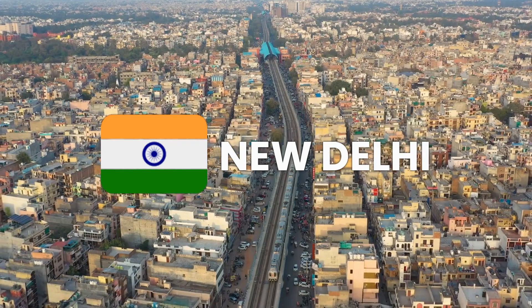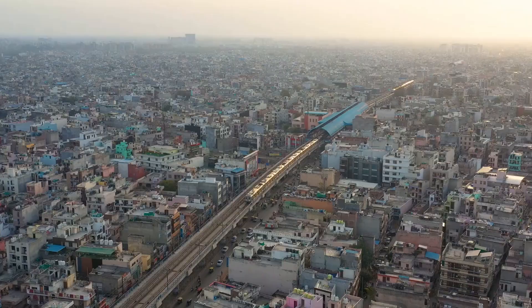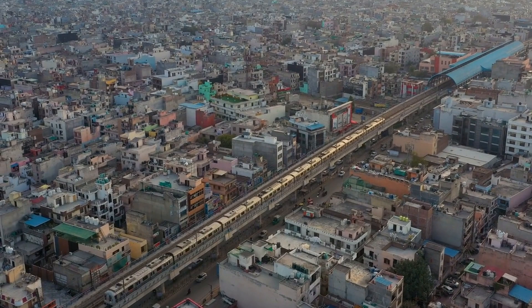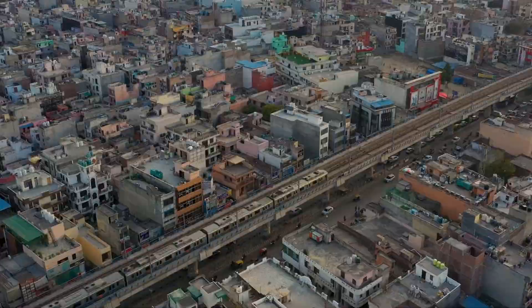Welcome to our video showcasing the vibrant city of New Delhi. Join us as we explore its iconic landmarks, lush green spaces, rich history, vibrant culture, dynamic fashion scene, delicious cuisine, and transportation system. Get ready to be amazed by the beauty and diversity of this incredible city.